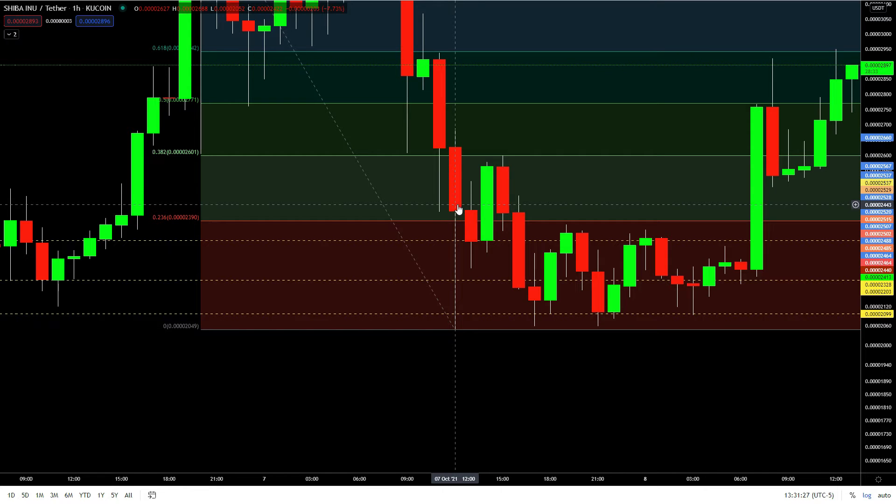It bounced all the way back up, so I said if it goes down again, I'm gonna get in. It did drop all the way down here, started going up, and I got in at this point — 23, 24.